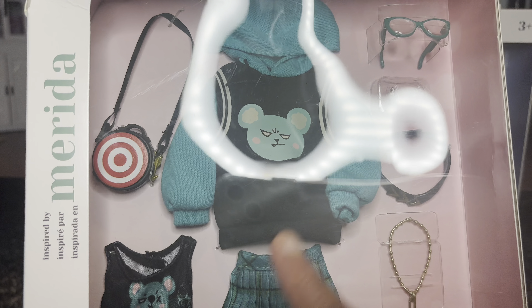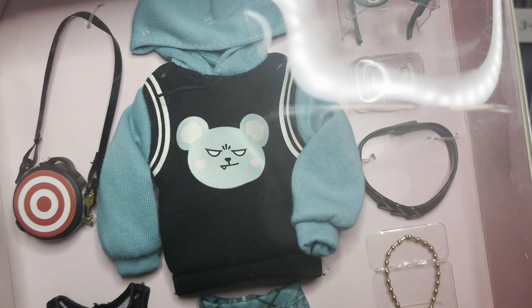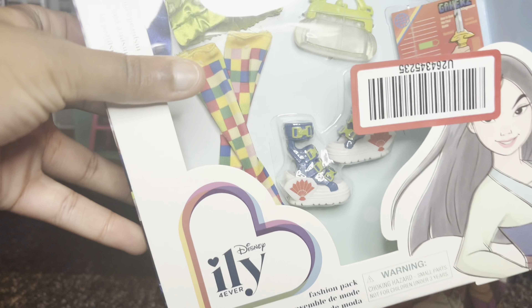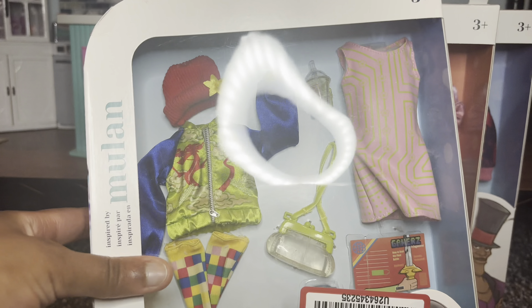First of all, it's Merida — I love her. Second of all, this sweatshirt and the skirt — I love the sort of emo-y vibe that this has. I needed it, so I spent $30 on it on eBay because I could not find it for retail price anywhere else.